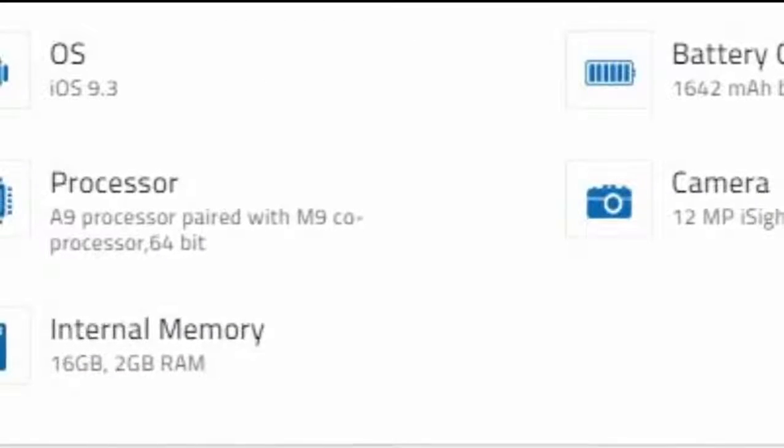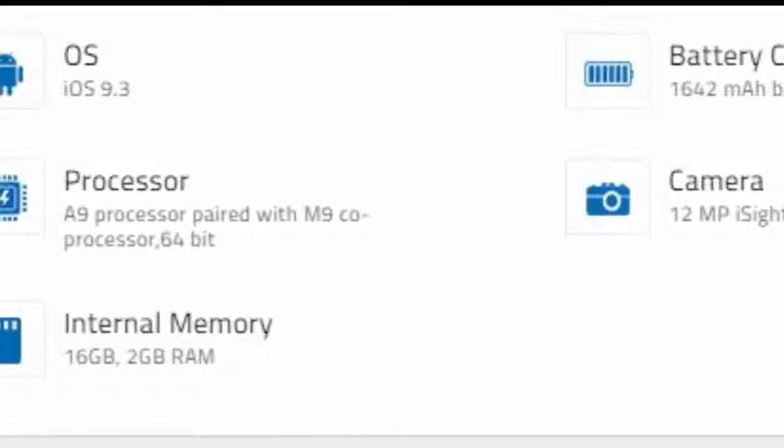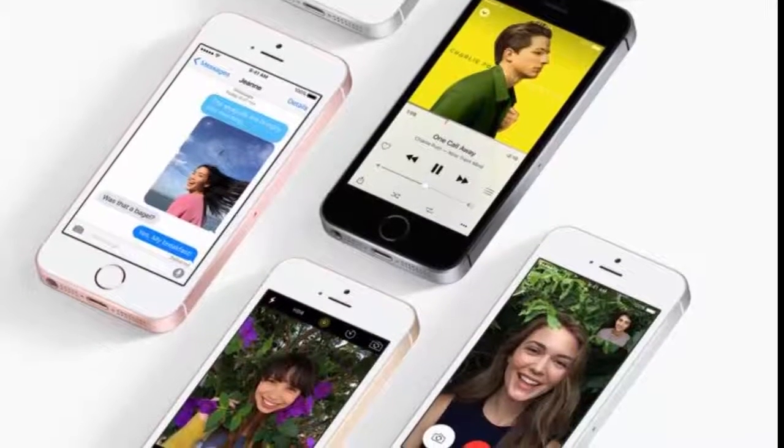With 64-bit desktop-class architecture, the A9 chip brings spectacular speed and responsiveness.